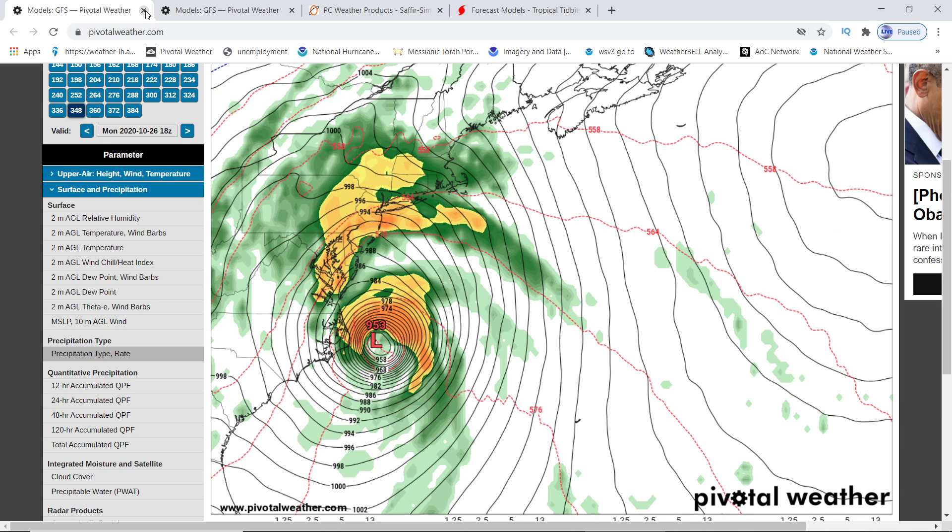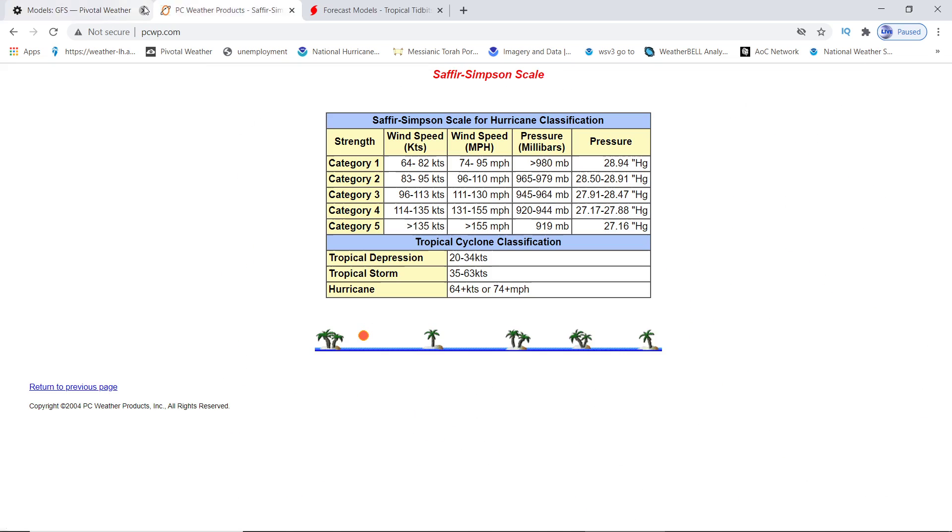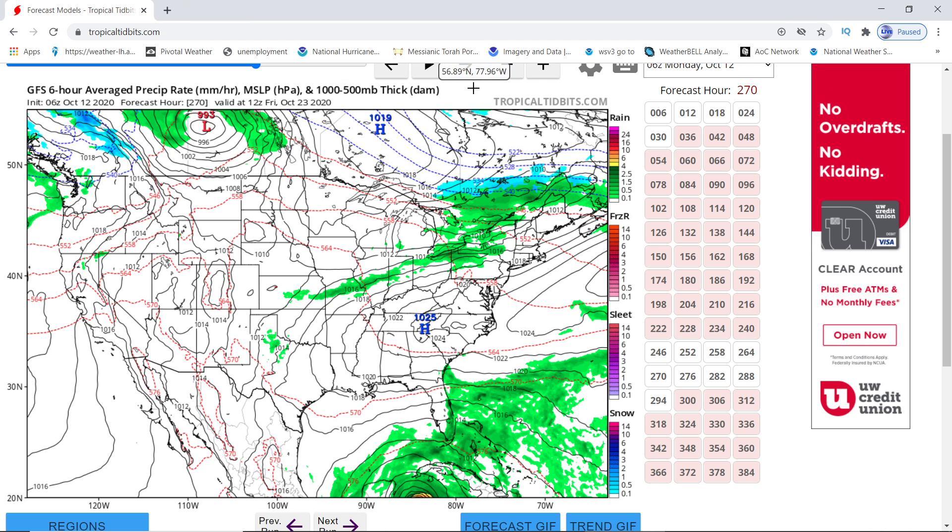It also goes up the whole east coast and does more rapid intensification. Here's the Carolinas — it's down to 953, and then it goes to the northeast at 947. There's producing snow in certain places, but that's Canada over there. But 947 — that's on the edge of a Cat 4. That is 944. Cat 3 is 945 to 964, and that was 947.